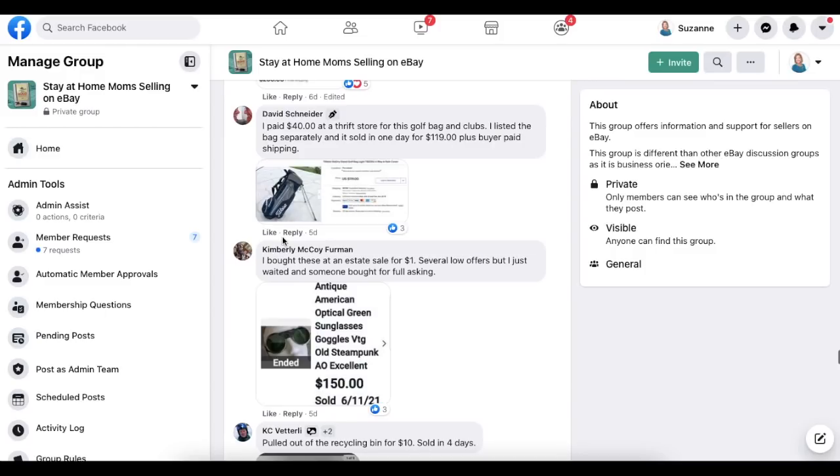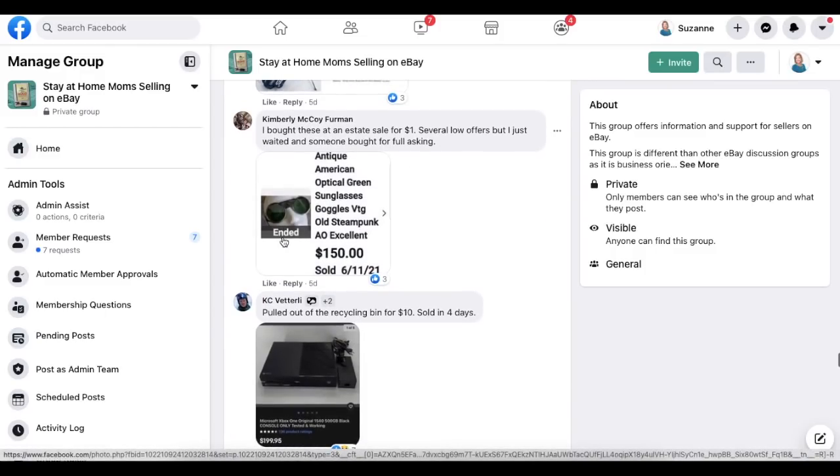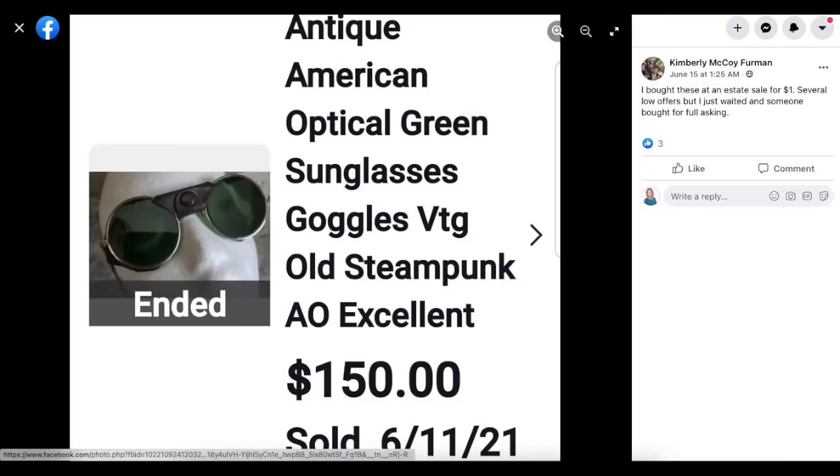Get your death piles listed — this could happen to you. Kimberly McCoy Furman bought at an estate sale for a dollar. Several low offers came in but she just waited, and someone bought for full asking. These are antique American Optical green sunglasses, vintage old steampunk style — $150 and she paid one dollar.